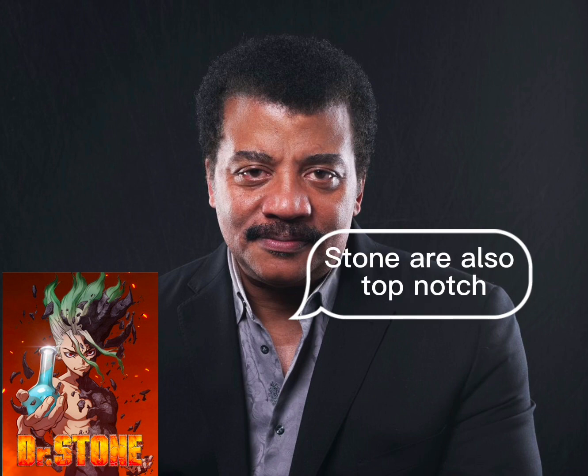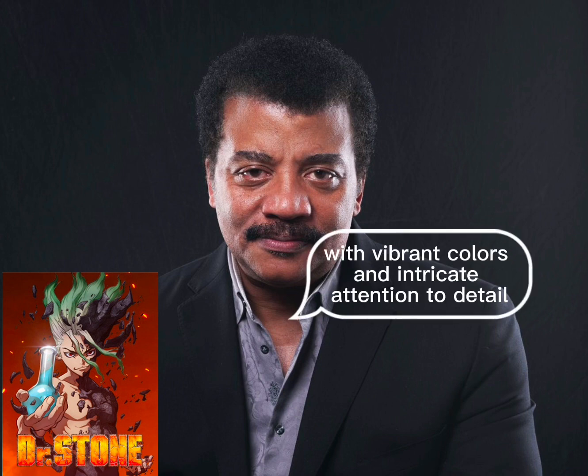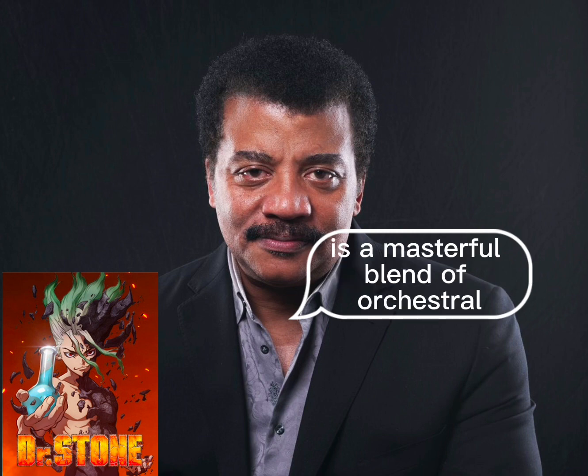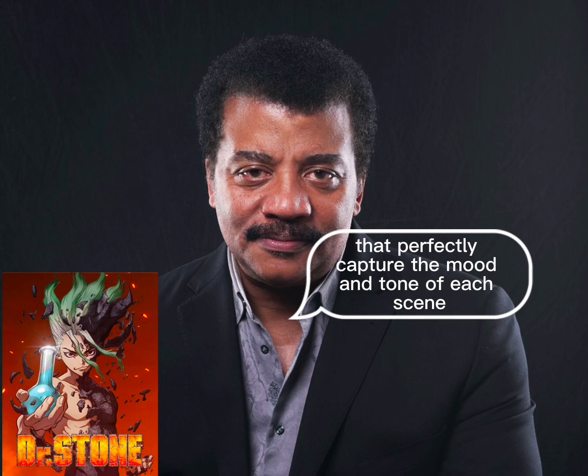The animation and soundtrack of Dr. Stone are also top notch. The art style is clean and crisp, with vibrant colors and intricate attention to detail. The soundtrack, composed by Tatsuya Kato, is a masterful blend of orchestral and electronic elements that perfectly capture the mood and tone of each scene.